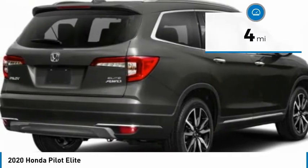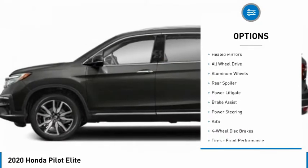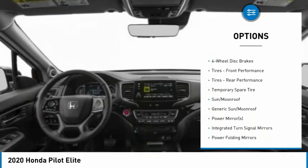Here are some of this vehicle's great options: dual moonroof, tire pressure monitor, panoramic roof, blind spot monitor, heated mirrors, all wheel drive, aluminum wheels.